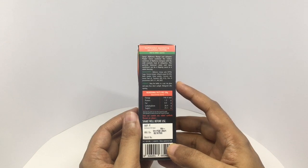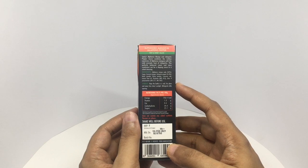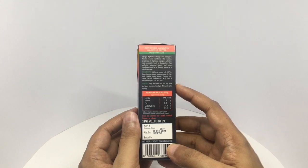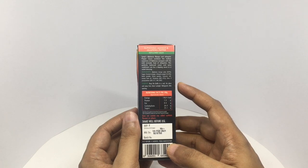Ingredients are Alfonso Mango Pulp, Sugar, Coconut Vinegar, Jalapeno Pepper, Garlic Powder, Onion Powder, Common Salt, Lemon Peel Oil, Thickener, and Class II Preservatives.